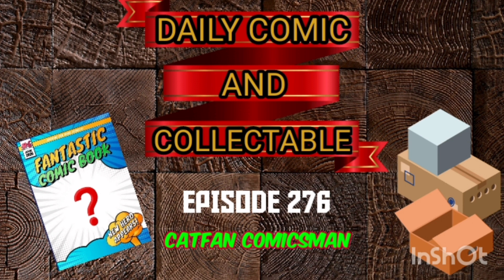Hello and welcome to the Daily Comic and Collectible, episode 276.